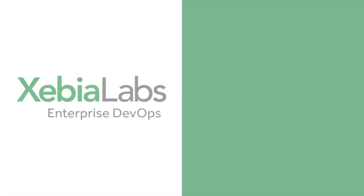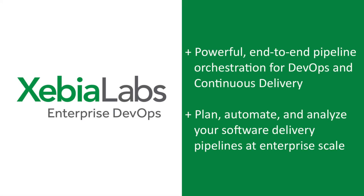The XebiaLabs DevOps Platform offers powerful end-to-end pipeline orchestration for DevOps and continuous delivery. With XebiaLabs, it's easy to plan, automate, and analyze your software delivery pipelines at enterprise scale.